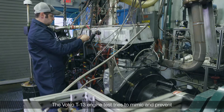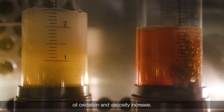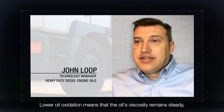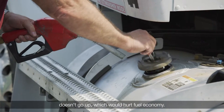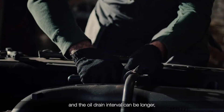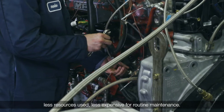The Volvo T13 engine test tries to mimic and prevent oil oxidation and viscosity increase. Lower oil oxidation means that the oil's viscosity remains steady, doesn't go up — which would hurt fuel economy — the oil won't break down and make deposits on engine parts, and the oil drain interval can be longer, meaning less resources used and less expensive routine maintenance.